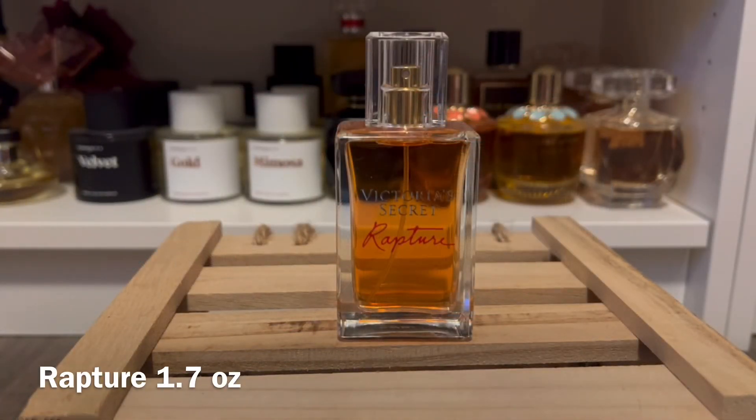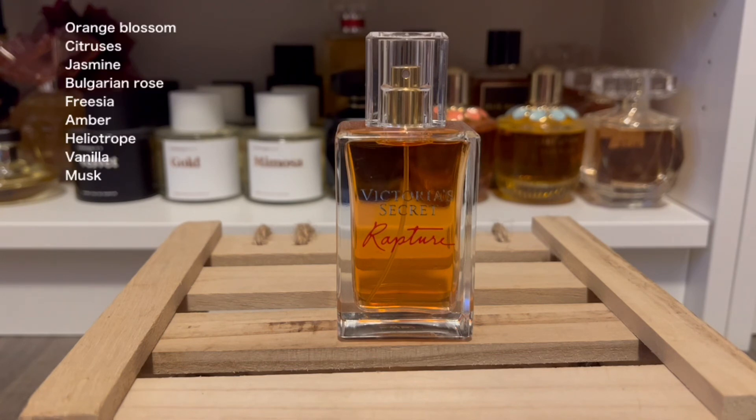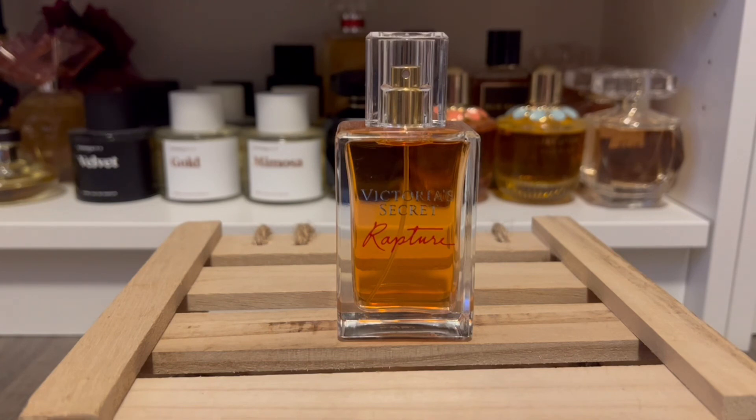Finally, we have Rapture. This one is in a different bottle than when it originally came out — it used to have a cute heart-shaped bottle. I'm not a fan of the plain packaging, but I wanted to pick it up anyway because I never got to smell the original. I hear it's a little bit different, but I am a fan of rose scents and this is a heavy rose scent. It has notes of orange blossom, citrus, jasmine, Bulgarian rose, freesia, amber, heliotrope, vanilla, and musk. It's very strong — you can smell it from afar. The rose is prominent and you can smell that warm amber base. I don't get too much vanilla; it smells very floral. I like it — not one of my top favorites from Victoria's Secret, but I'm glad to have it in my collection.